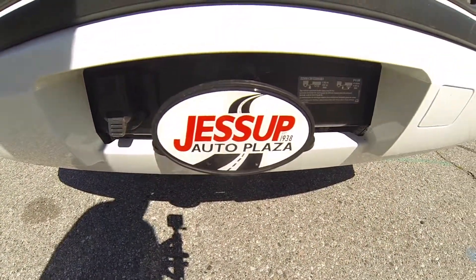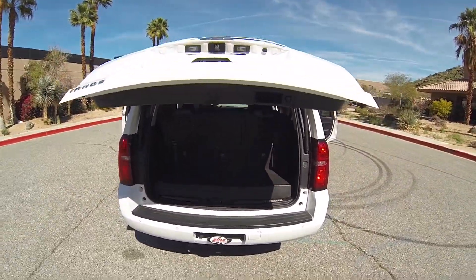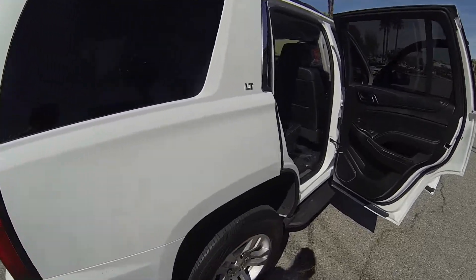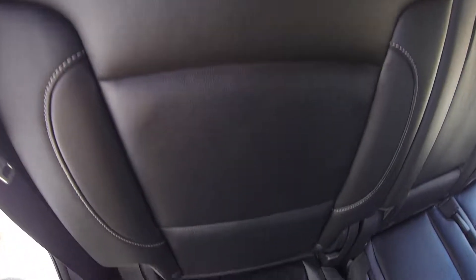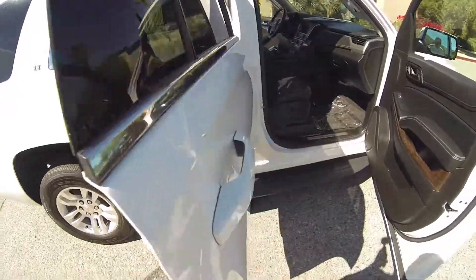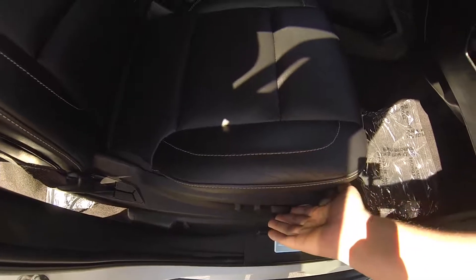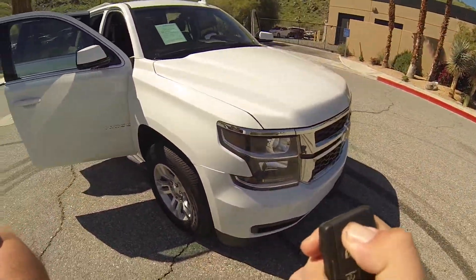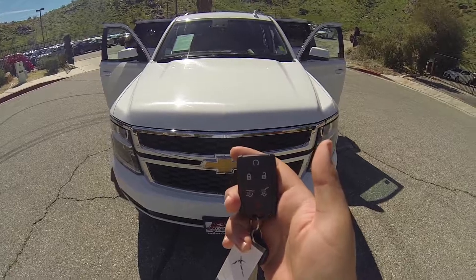This vehicle is equipped with the tow package. You have a powered passenger seat, this vehicle is equipped with the Bose Audio Package as well as remote start. You can shut it off with the remote.